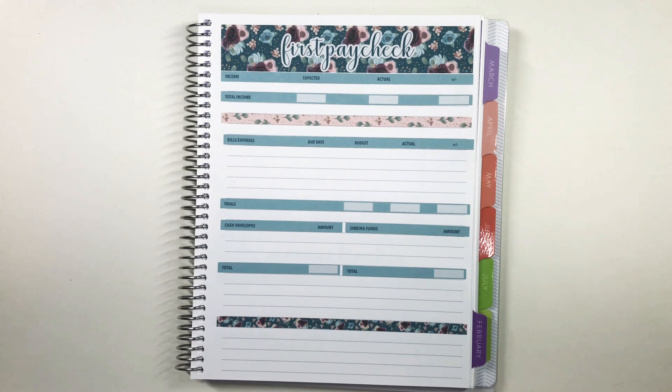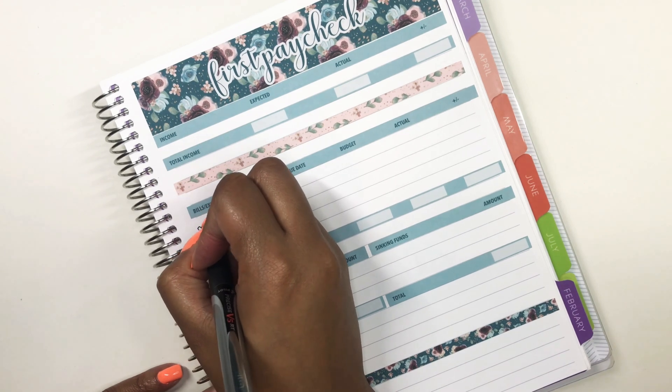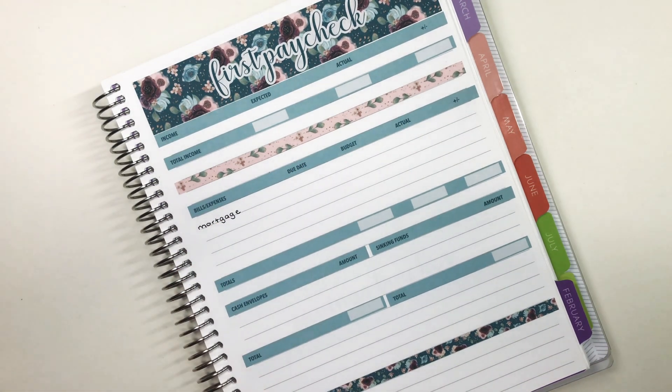If you guys are into budgeting, planning, and the like, don't forget to hit that beautiful red subscribe button before you go and tap the bell so you're notified every time I upload new content. This budget kit is from the lovely Romina Rosa, who is actually Romina Vasquez here on YouTube. I always call her Romina Rosa because I'm just used to her shop name.